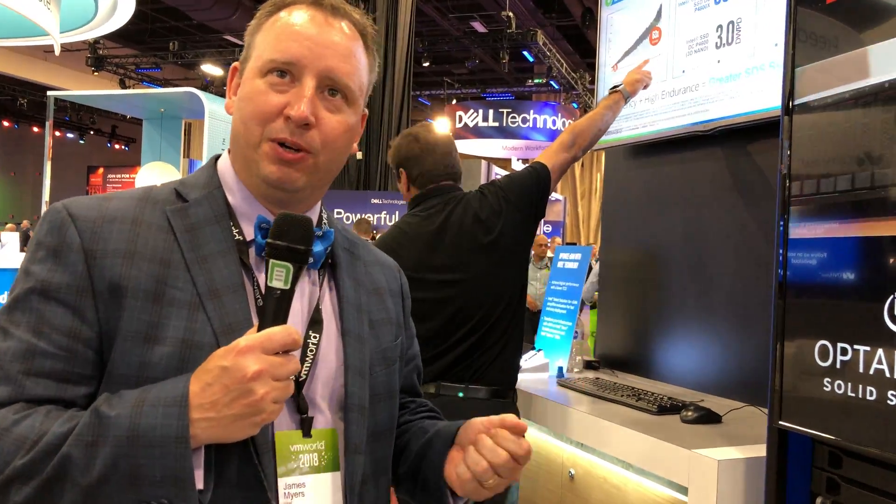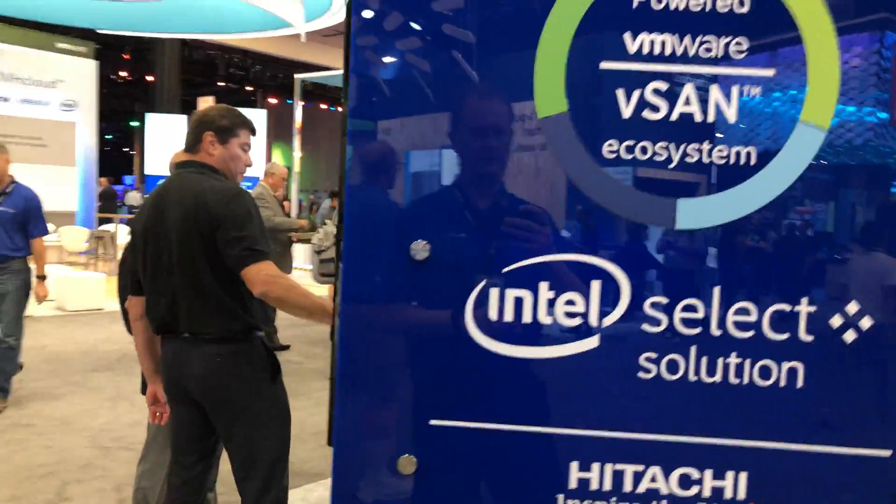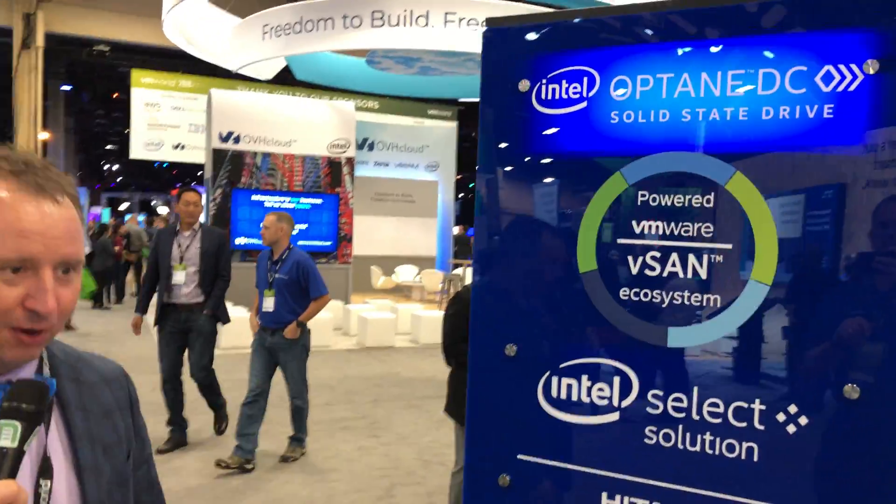The logos on the side are new vSAN ready nodes from our partners that feature the Skylake CPU, Optane SSDs as a caching layer, and our P4510 as the data layer. More and more partners are getting vSAN ready nodes out there right now that include the Optane SSD to give you the best TCO.